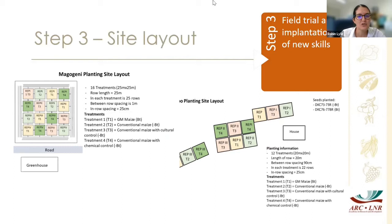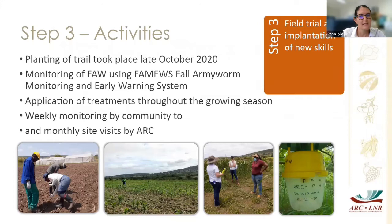The cultural control — applying ash to the growing point of the maize — came out as a method used by both communities to control fall armyworm. Treatment 4 was conventional maize with chemical control — application of pesticide. We planted by hand with the ladies and youth at each planting site in late October, then returned about two weeks later to apply fertilizer. With the FAO we showed them how to use the Fall Armyworm Monitoring and Early Warning System app, rolled out throughout the continent to help smallholder farmers monitor for armyworm.